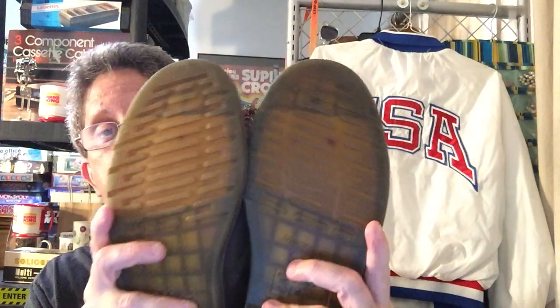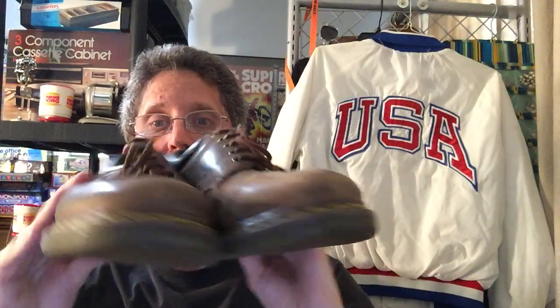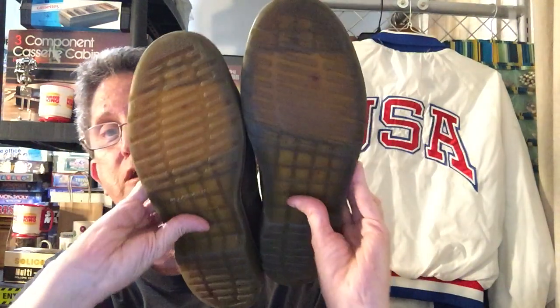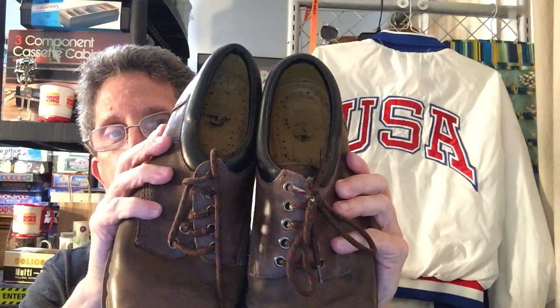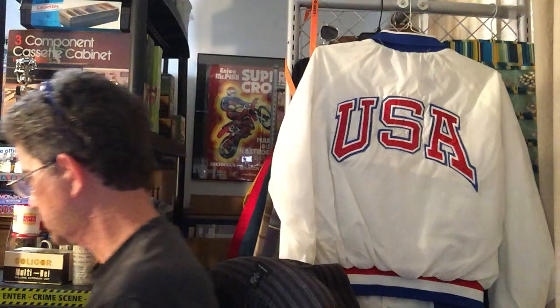Next item I found was these Doc Martens. I've never seen them sold like this — usually they have that little symbol on the bottom — but you can tell they are Doc Martens. I kind of cleaned up one with a rag and the other I didn't. These are made in Vietnam; I was thinking they were made in England, but they're not. I have sold some made in England before.